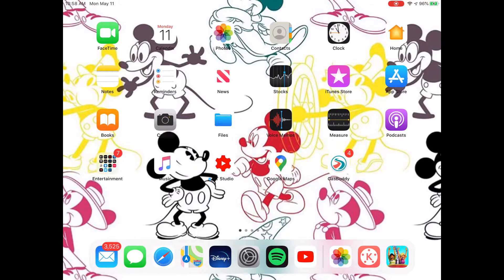Speaking of which, on the bottom I have my mail. I don't really read my emails — that's why I have 3,525 unread. Followed by messages, Safari, maps, Disney Plus, settings, Spotify, and YouTube. These are apps that I consider very important because I use them almost every single time I go on my iPad.